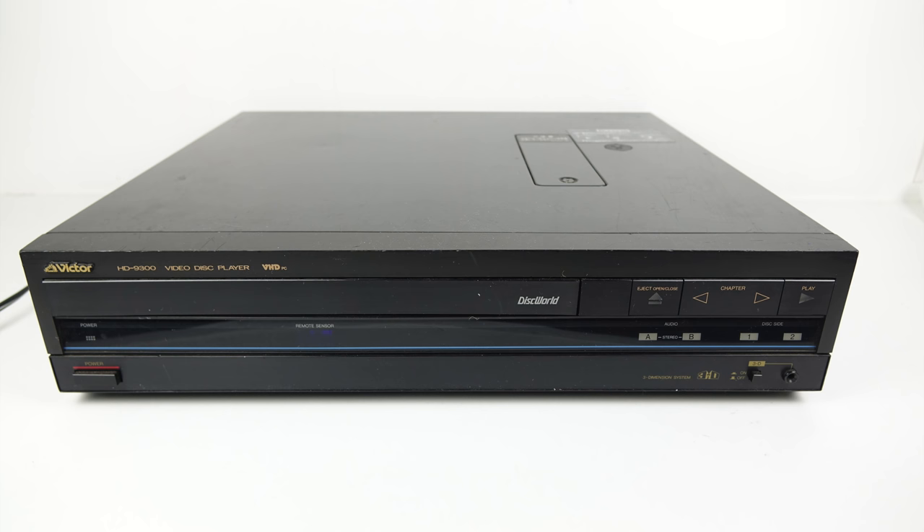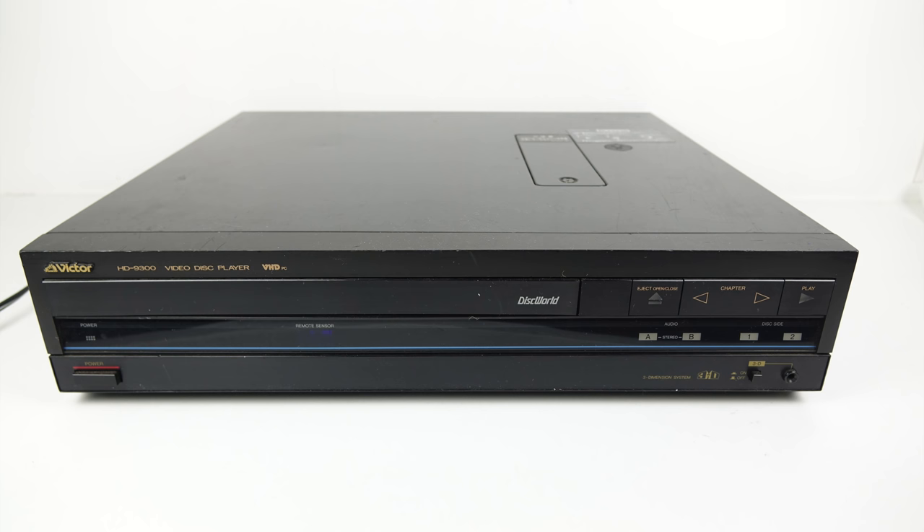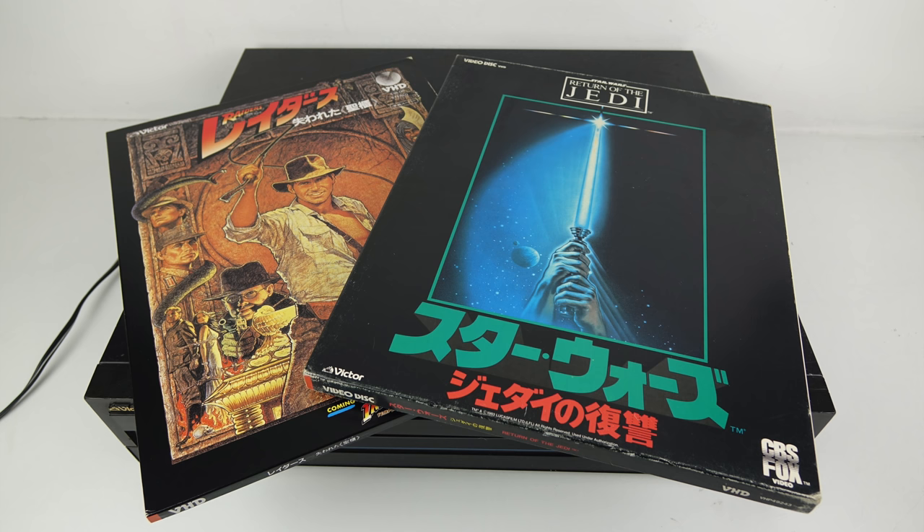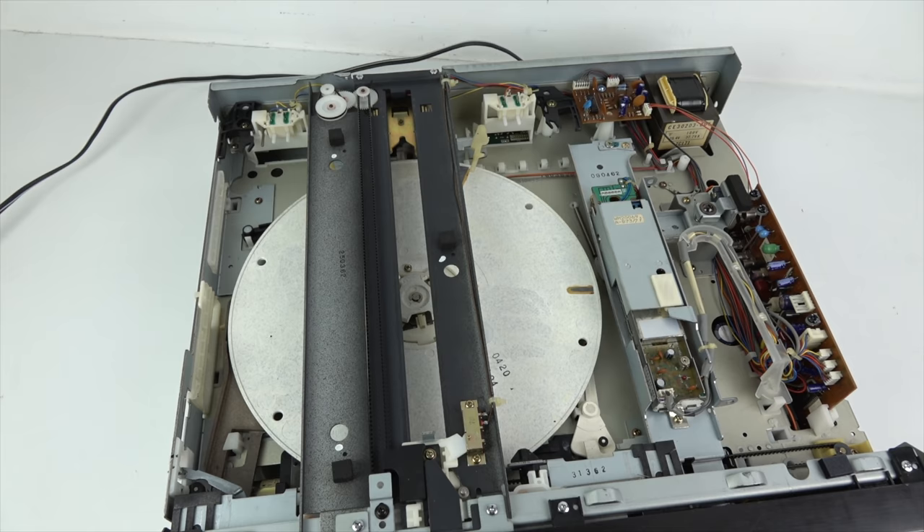I imported this old machine from Japan. It was advertised as not functioning, so it didn't cost so much — however the postage was horrendous, this thing weighs an absolute ton. I also bought a couple of discs to play on it. And this is a higher-end machine that should be able to play 3D titles as well, so hopefully in time I'll be able to get some of those glasses.